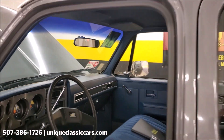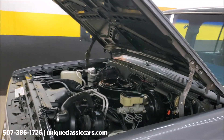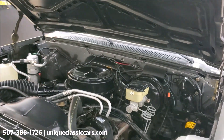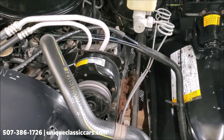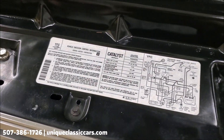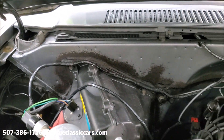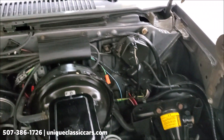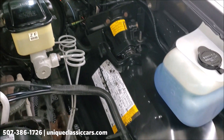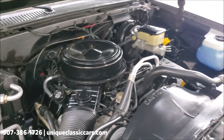Let's take a look under the hood again. This truck is powered by a Chevy 350 V8 with automatic transmission, and it does have power steering, power brakes, and factory air conditioning. Take a look how absolutely original it is under the hood — that's all from the factory. That inner fender well has hardly any paint chips or anything. Truly a time capsule of a truck.